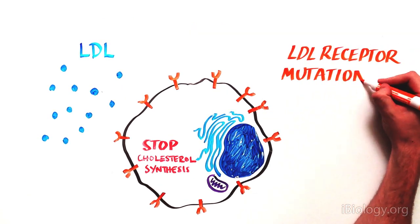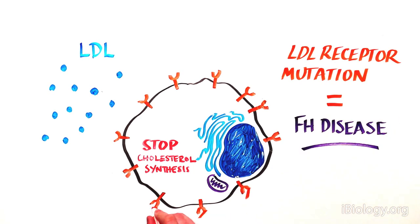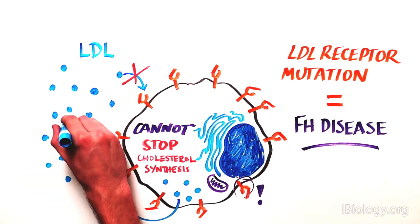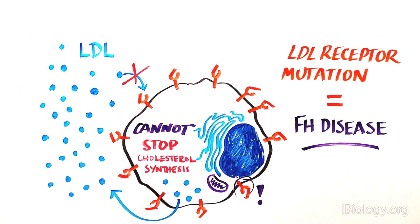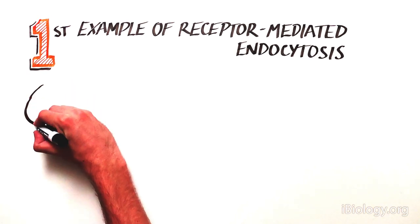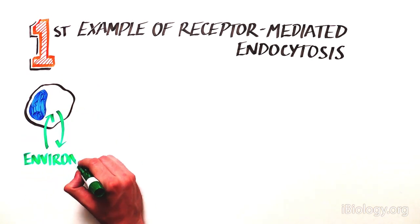With a few important experiments, these two scientists discovered that FH is due to a mutation in the receptor for LDL, rendering it dysfunctional. Without this receptor, LDL outside the cell can't signal to the cholesterol machinery in the cell and stop its activity. Instead, LDL keeps being produced in the cell and accumulates everywhere in the body. This was the first example of receptor-mediated endocytosis, which has since been demonstrated to be an incredibly important and key regulatory mechanism for a cell to communicate with its environment.